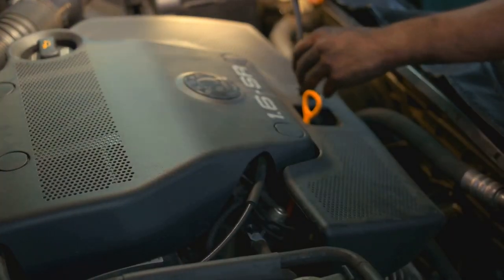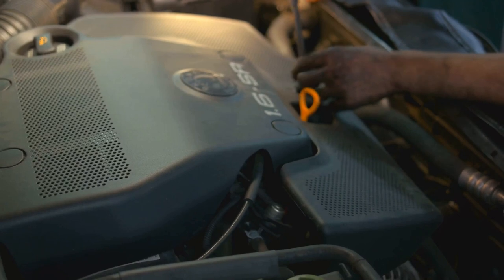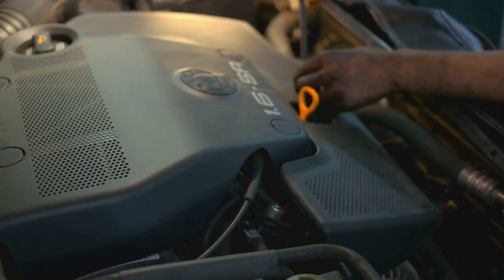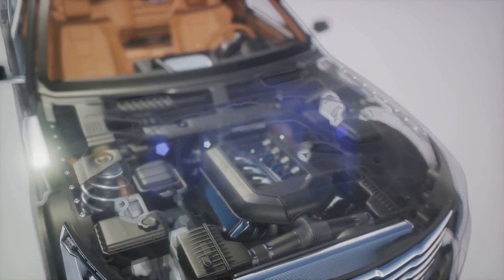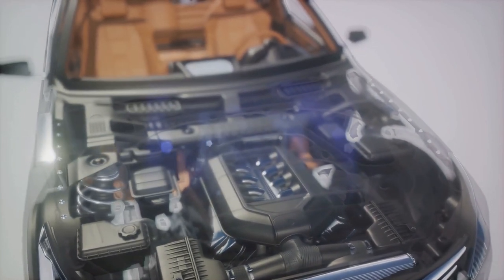Here, the engine draws in air and fuel. Imagine opening your mouth to take a deep breath — that's essentially what's happening. The piston lowers in the cylinder, creating a vacuum that sucks in a precise blend of air and fuel into the combustion chamber.